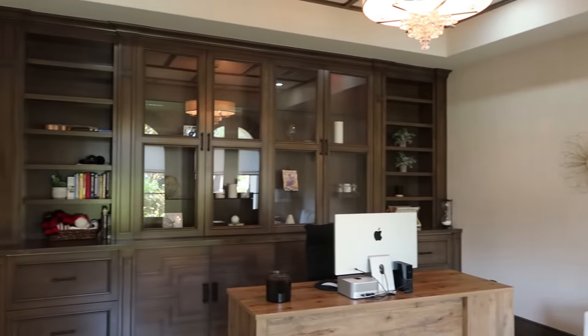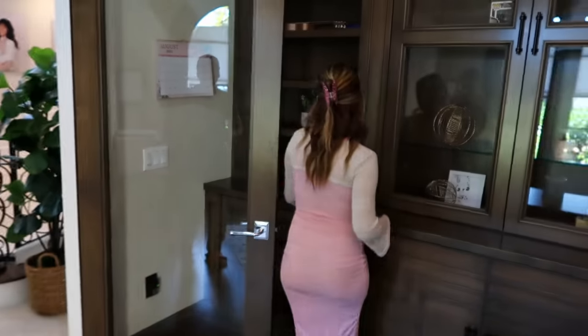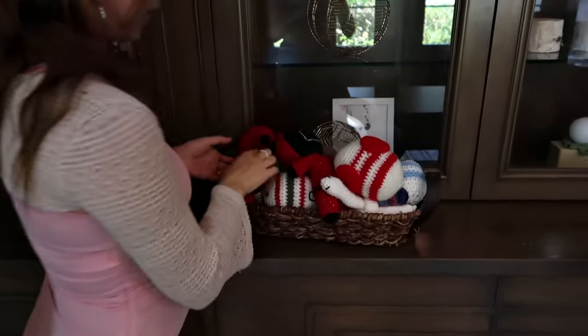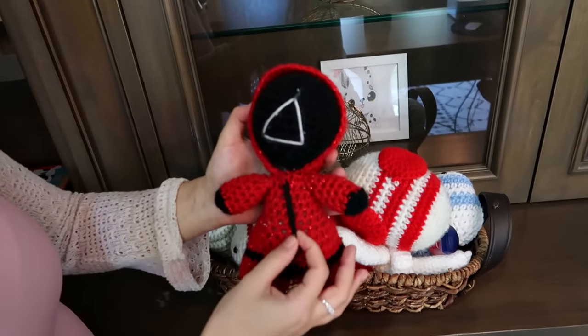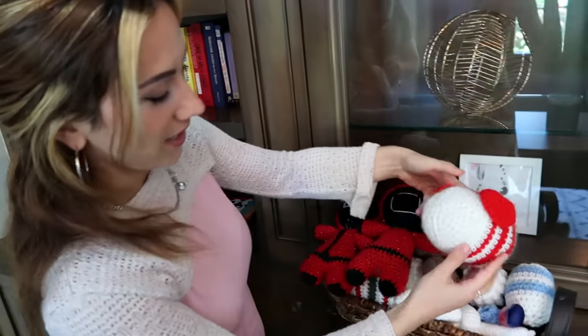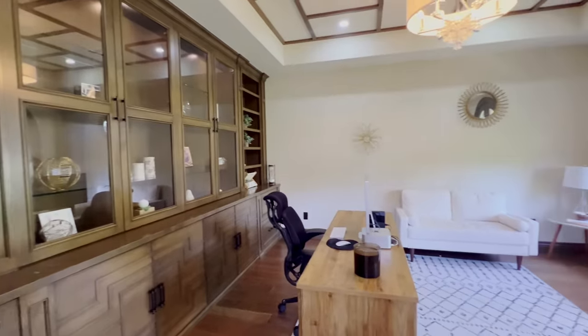We have some decorations over here, and a printer. Then over here we have the best part of the office — all the crochet stuff that was made for me. This was a while ago, it's coming apart a bit, but I've gotten a lot better. I really like them, so that's why I have them in my office. That's basically it for my office.